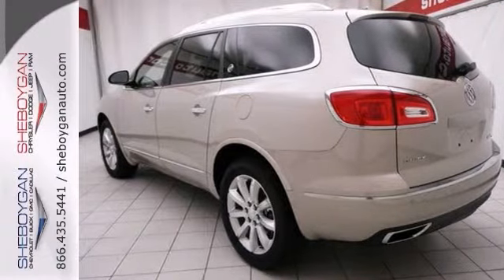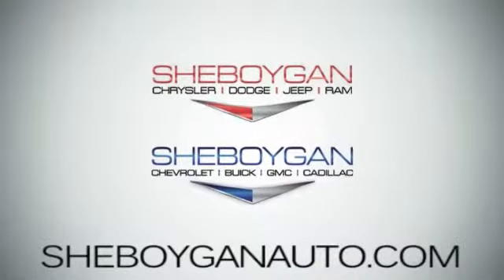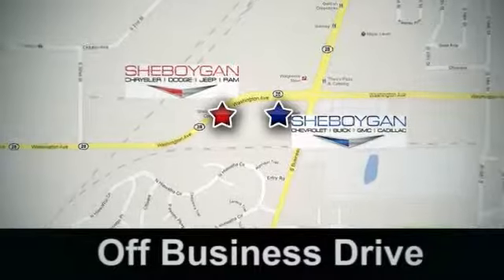Come in for a test drive. Come see us today. Sheboygan Auto — eight brands in one location, off Business Drive in Sheboygan, Wisconsin.